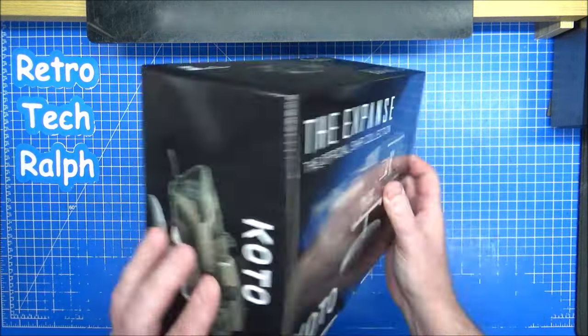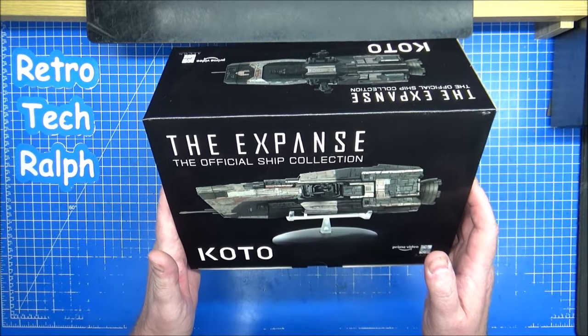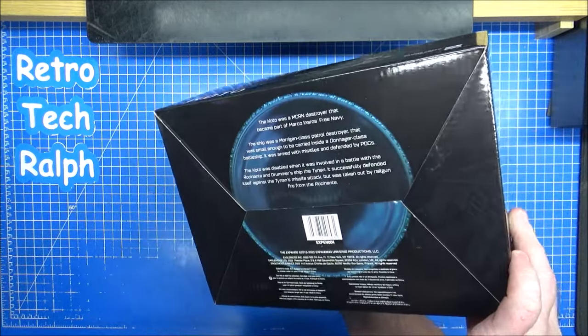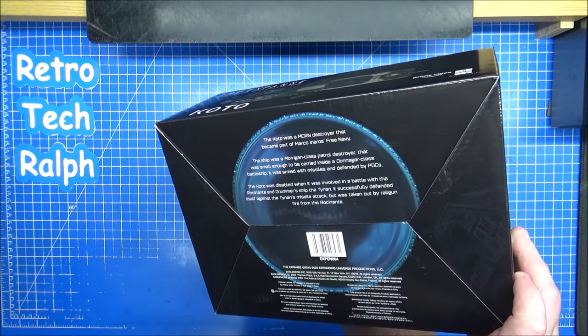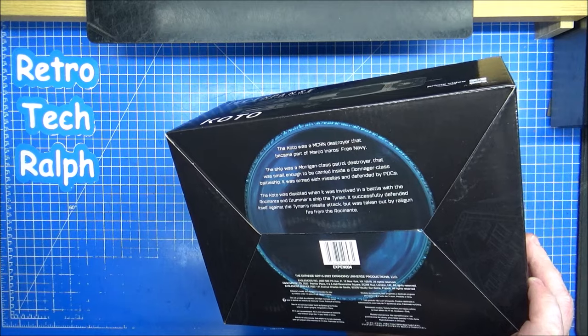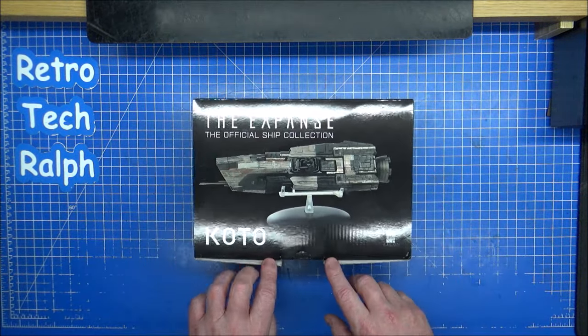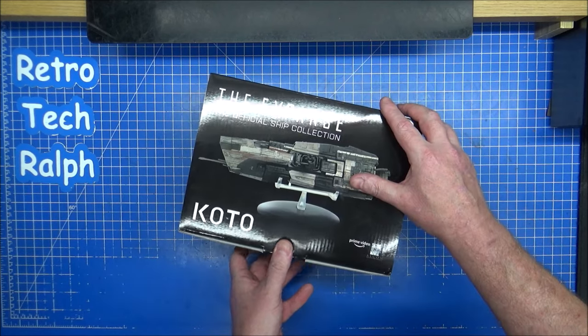Marco Inaros's Free Navy. I have watched The Expanse, trust me — it's just not fully sunk in, so I need another rewatch. There was meant to be Epstein's yacht coming out as issue 5, but it never made it to production.